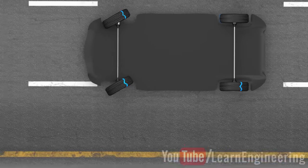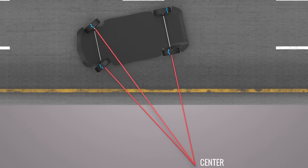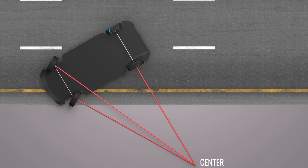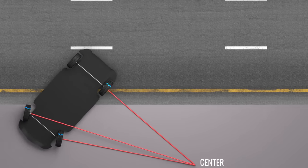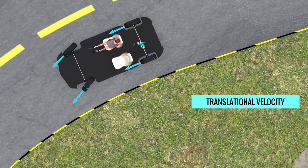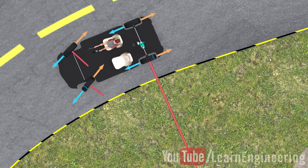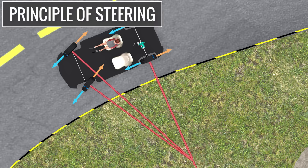This is possible only when the whole car turns with respect to a particular center point. As shown in this snapshot, all four wheels meet the perfect conditions of rolling. One major thing to be noted is that for such a perfect turn, the perpendicular lines from the front wheels should meet the rear wheel axis at a common point. This condition is the principle of steering.